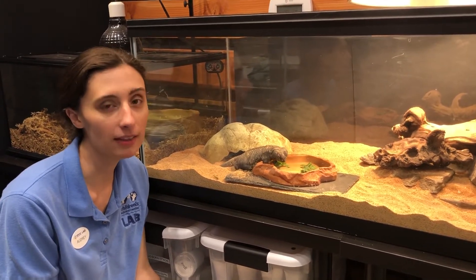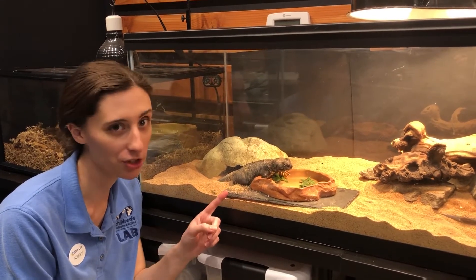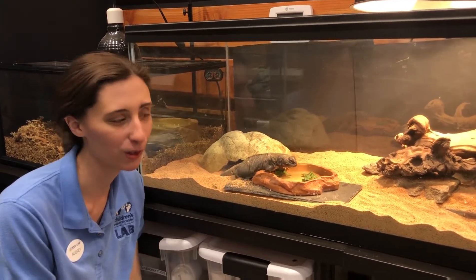She's an herbivore, meaning that she eats mainly vegetables. Sometimes she eats insects for a little treat, but she loves particularly lettuce and sweet potato, which is for lunch today.